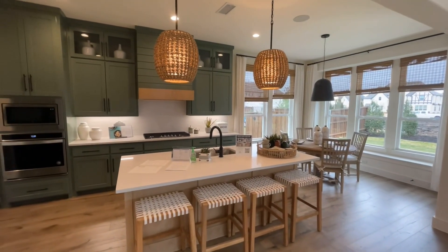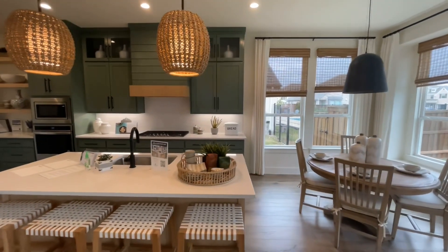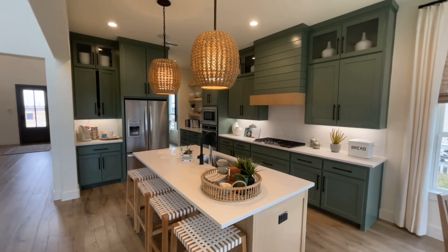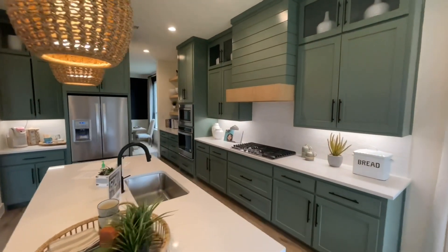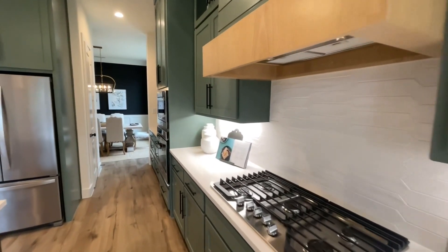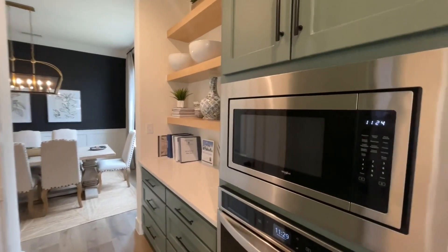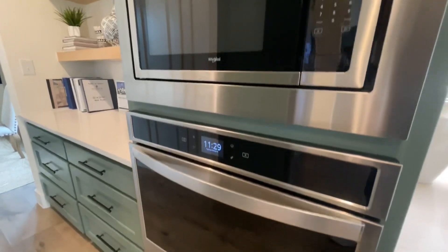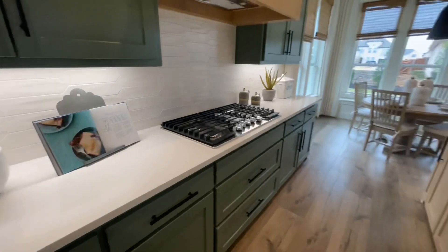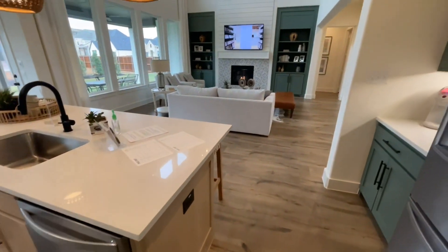Another in thing is these woven basket pendant lights. Not super practical — imagine how dusty they get, and dust doesn't really come off woven baskets, so just keep that in mind. I do like that natural wood vent hood and the nice white tile work for the backsplash. We have Whirlpool appliances that will be standard, a stainless steel sink, and the matching Whirlpool dishwasher.